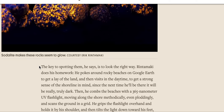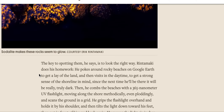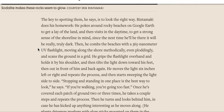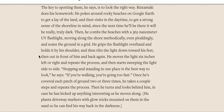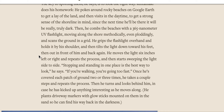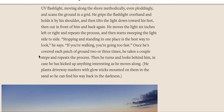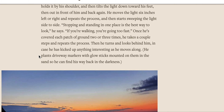The key to spotting them, he says, is to look the right way. Rintamaki does his homework — he pokes around rocky beaches on Google Earth to get the lay of the land and then visits in the daytime to get a strong sense of the shoreline, since the next time he'll be there it will be truly dark. Then he combs the beaches with a 365-nanometer UV flashlight, moving along the shore methodically, even ploddingly, scanning the ground in a grid. He grips the flashlight overhand, holds it by his shoulder, tilts it down toward his feet and then out in front of him and back again. He moves the light six inches left or right, repeats the process, then sweeps the light side to side. Stopping and standing in one place is the best way to look, he says — if you're walking, you're going too fast. Once he's covered each patch of ground two or three times, he takes a couple of steps and repeats, then turns and looks behind him in case he's kicked up anything interesting. He plants driveway markers with glow sticks mounted on them in the sand so he can find his way back in the darkness.